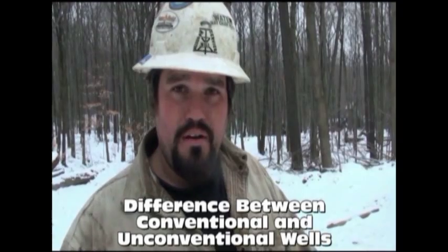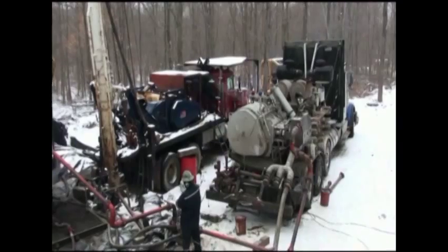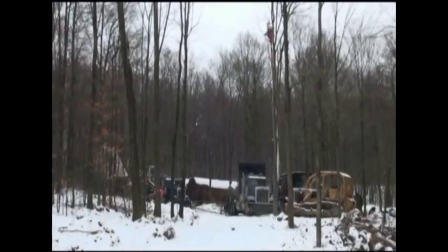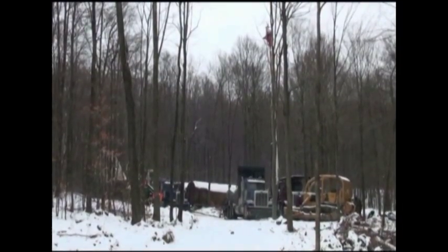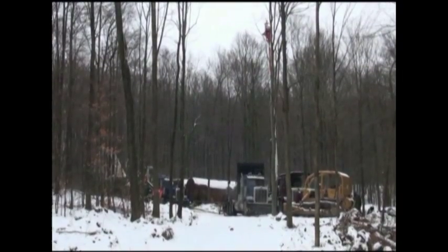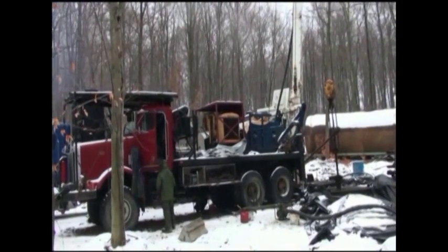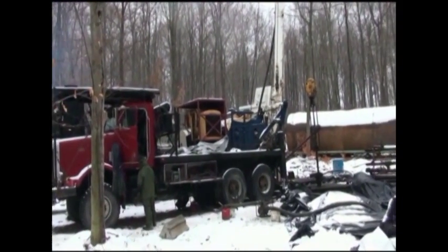You can look at the footprint of how big we are here. We have two frack trucks and a sand truck, three water tanks, our rig, our pit, and a pipe boat. We can fit all that on about a 100 by 100 location. We utilize the roads so that the frack trucks can sit on the roads to make the location sizes smaller.